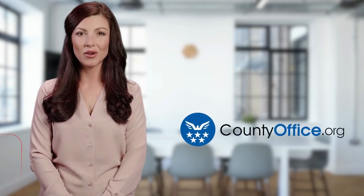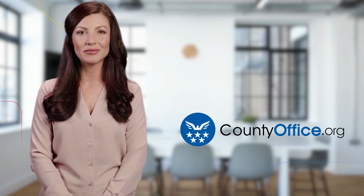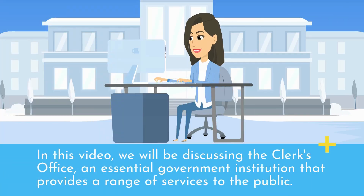Welcome to County Office, your ultimate guide to local government services and public records. In this video, we will be discussing the Clerk's Office, an essential government institution that provides a range of services to the public.